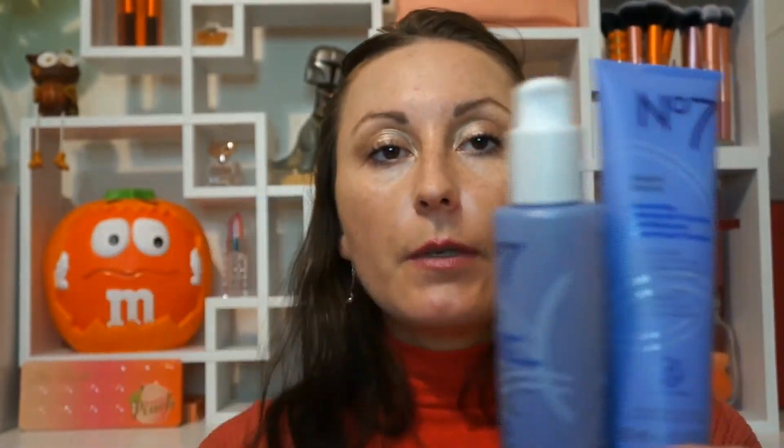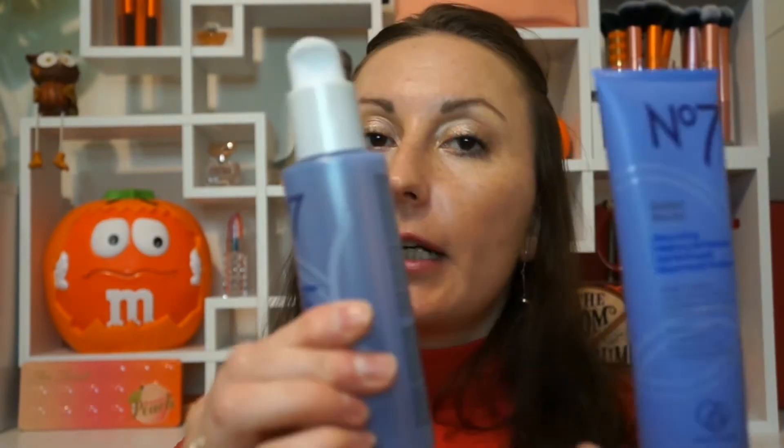Then we have the Maltic Gel Cleanser with the same ingredients — that's your step two cleanser. And then there's also the Micellar Cleansing Oil. So in this range we've got the balm, the gel cleanser, and the oil. I'm going to give them all a try and see what they do.